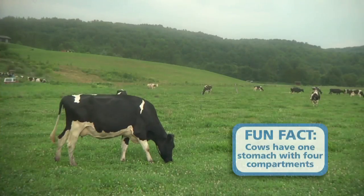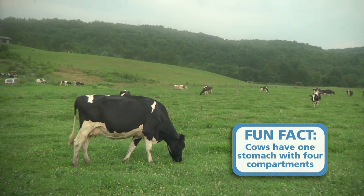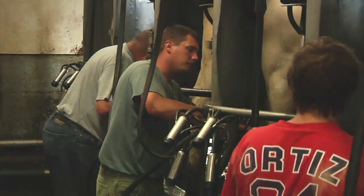Cows sure have a comfortable life, but how does milk get from these happy cows to your kitchen table? Let's head into the milking parlor and see where it all begins.